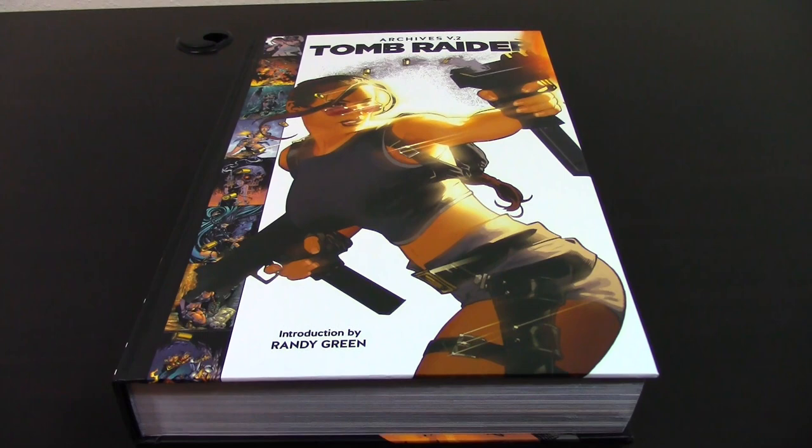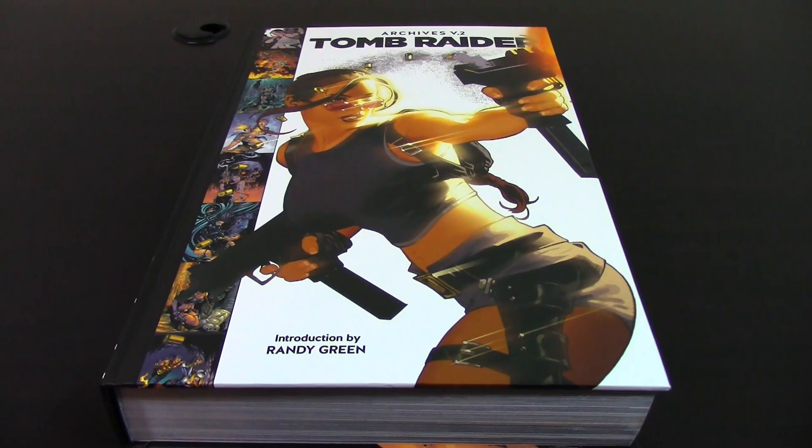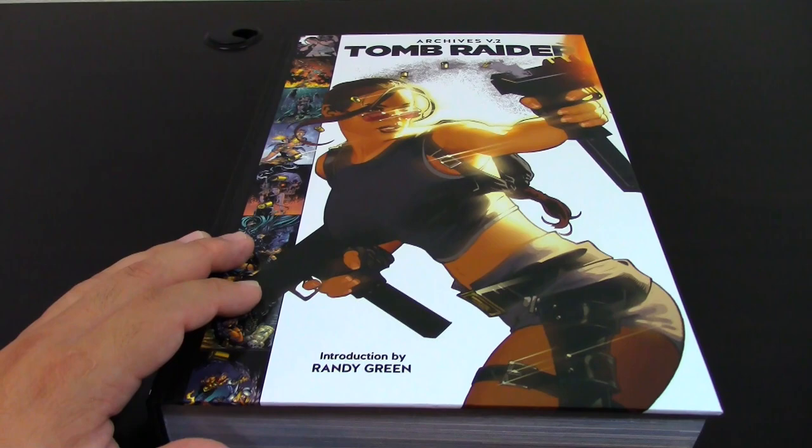Hey guys, how you doing? This is J.P. Saracolia coming to you once again with another book review. This time, in preparation for the newest Tomb Raider game that is coming — I think it's being released next weekend — I decided to continue on with the Tomb Raider archives produced by Dark Horse Comics. I reviewed the first volume last year, and today we're going to review the second volume.